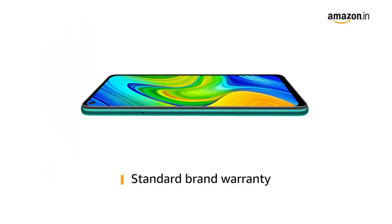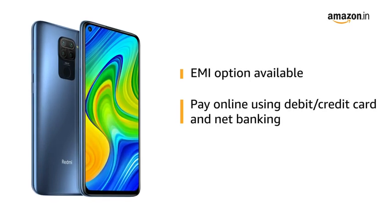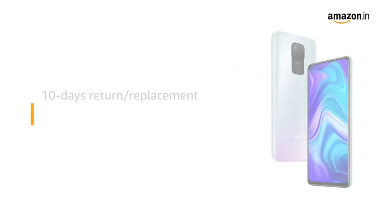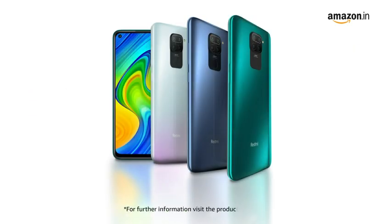The product comes with a standard brand warranty. You can avail EMI options and pay online using debit or credit card and net banking. There is a 10-day replacement policy for damaged or defective products. For further information, visit the product detail page.